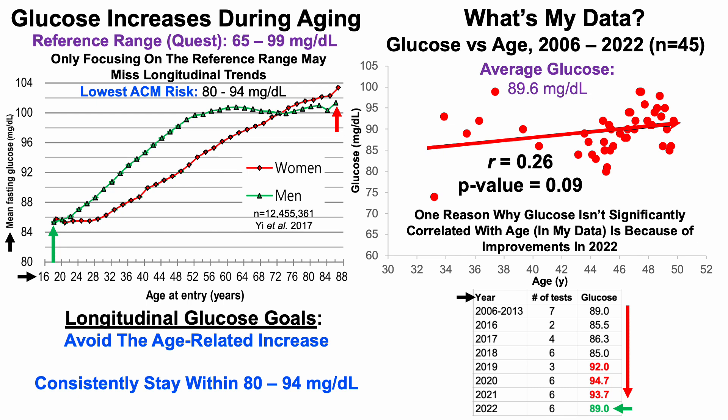My average glucose over all 45 tests is 89.6 mg/dL. Plotting that on the graph, that's the expected value for someone around 30 years old. In contrast, for my current chronological age, a blood glucose level closer to 100 would be expected. An argument can be made that my average glucose over the past 17 years is about 20 years younger than expected. Because of the 2022 improvements, I've given the goal of avoiding the age-related increase a check.